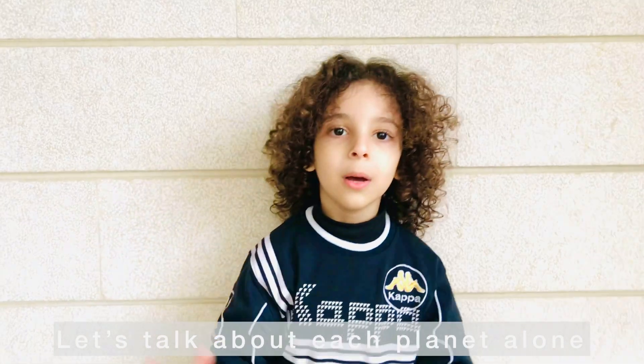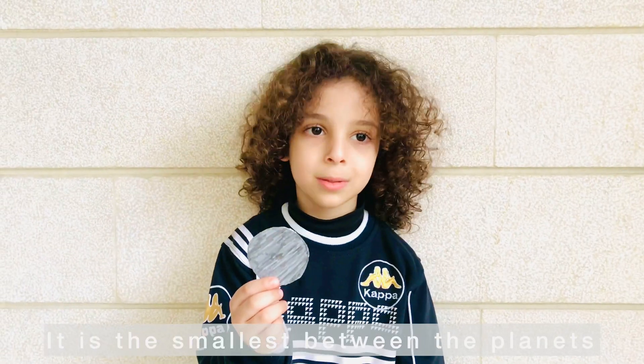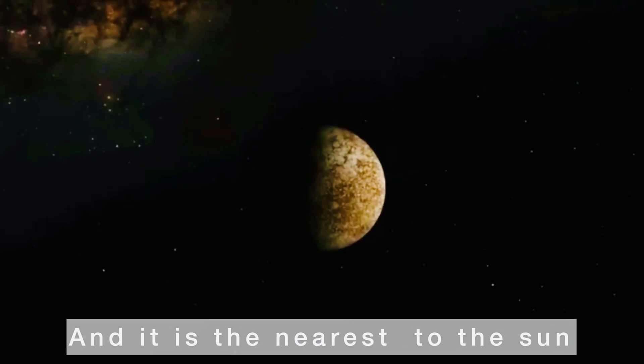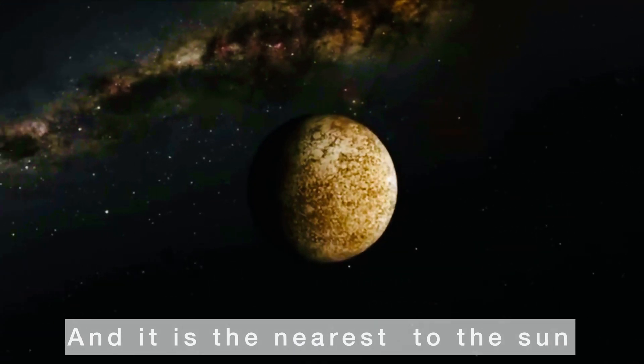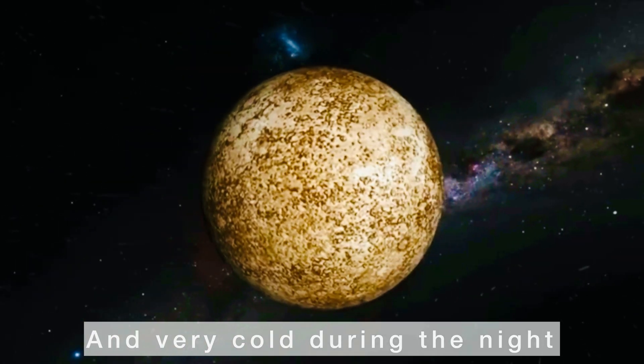Let's talk about each planet. The first planet is Mercury. It's a small planet closest to the sun. It's very hot during the day and very cold during the night.